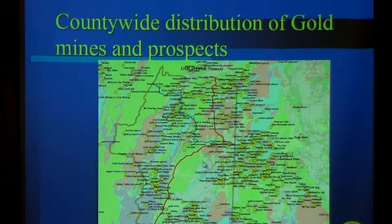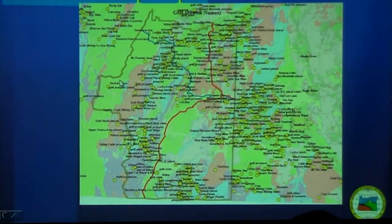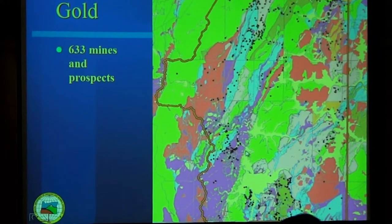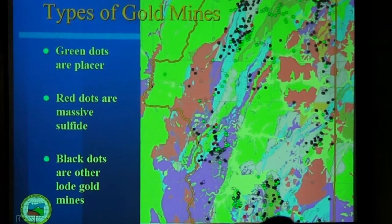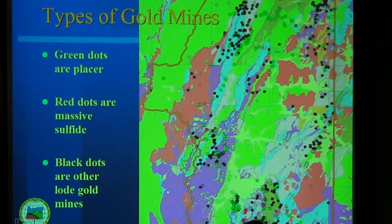These are global prospects — I'll show some over in Jackson as well. You can see how they're just kind of stocked when you get east of Bear Creek, and when you get west, it's pretty much the county line over here. This is what's considered a kind of system. They have 630 green mines and prospects. You can see how they line up with the geology. The green dots are the placer mines, the red dots are associated with massive sulfides, and the black dots are the other lode mines.